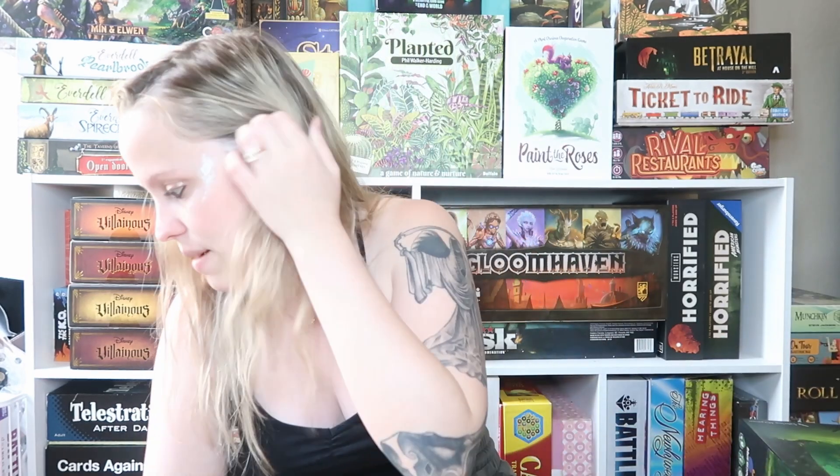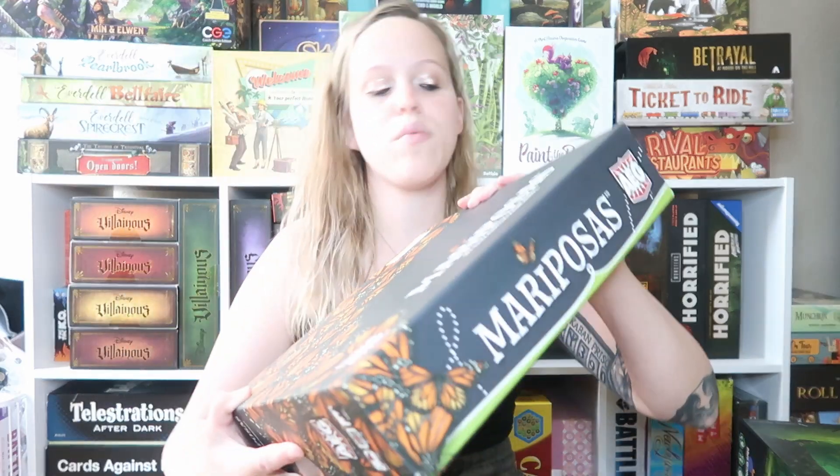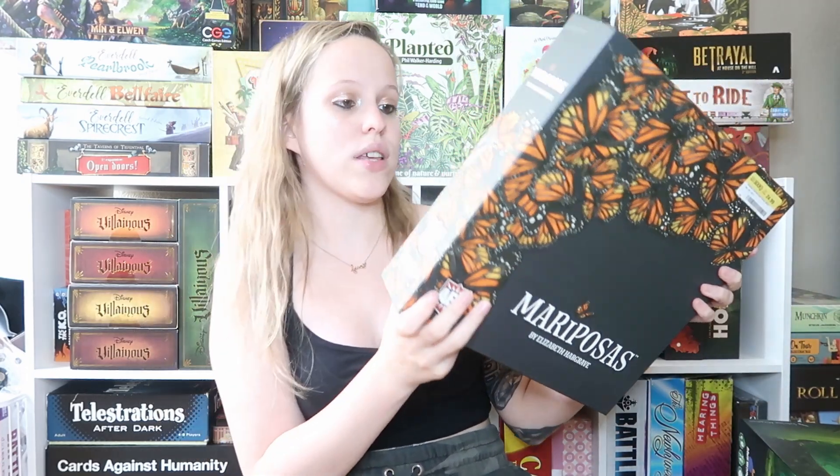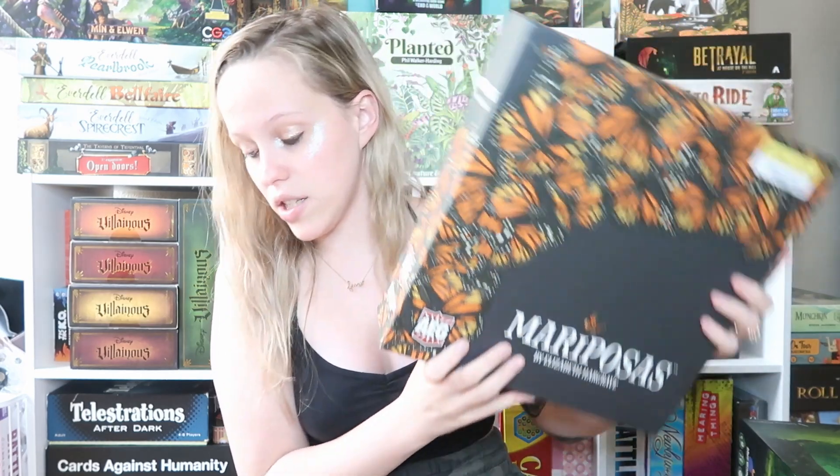The last game I picked up is Mariposa — about butterflies. I bought it mainly because it's stunning. On Amazon there are two versions: the base game for $30, and a bundle with a bag for $44. I paid $25, so I either saved $5 or $10 depending on which version it compares to. We'll see if there's a bag inside — if there is, I saved more; if not, I saved less.